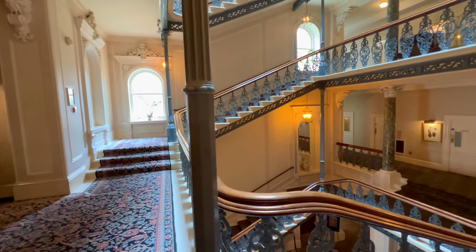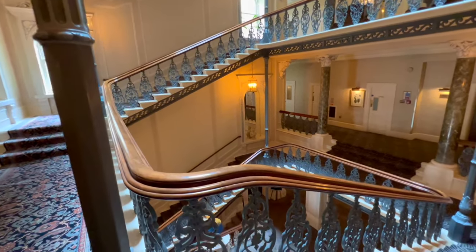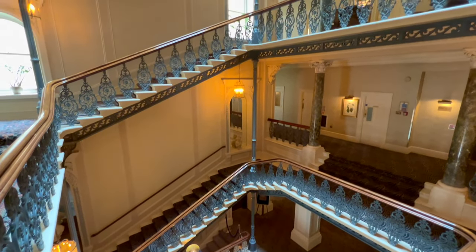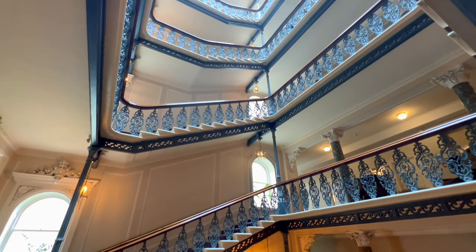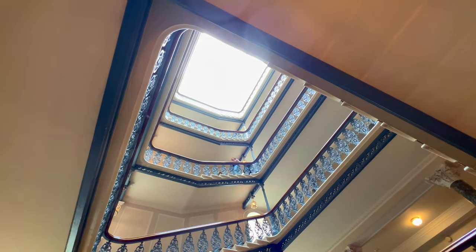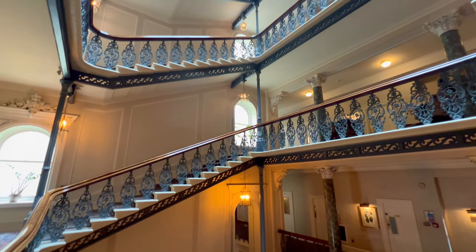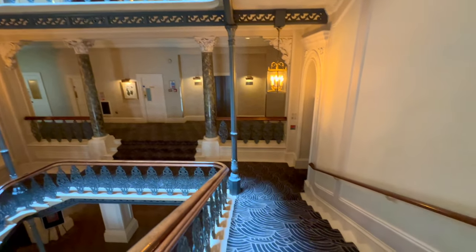Welcome to the beautiful Grand Hotel — the Grand Hotel Brighton! There are some glorious flowers down in the foyer, but I just wanted to show you this incredible staircase and look all the way up to that lovely cupola at the top. It's just beautiful — a very grand hotel, as it says. So we're headed down to the foyer now.